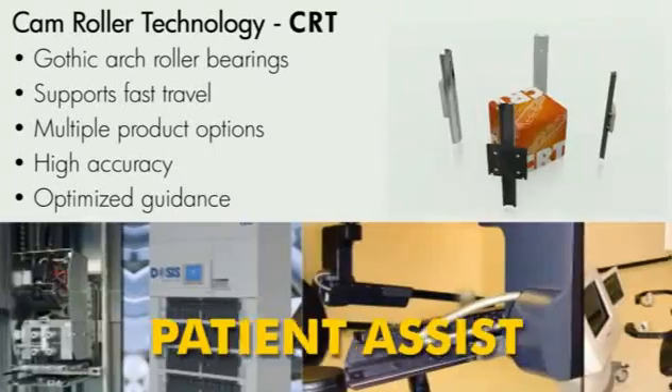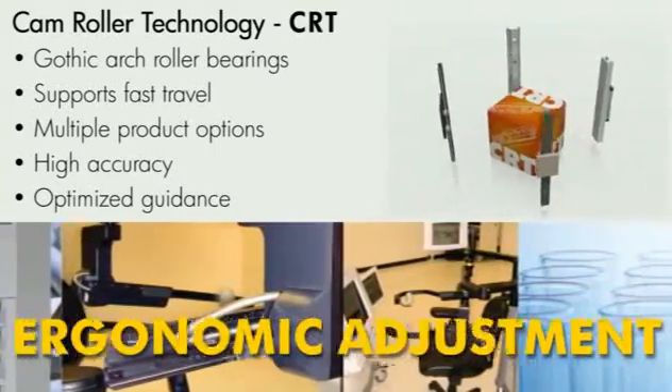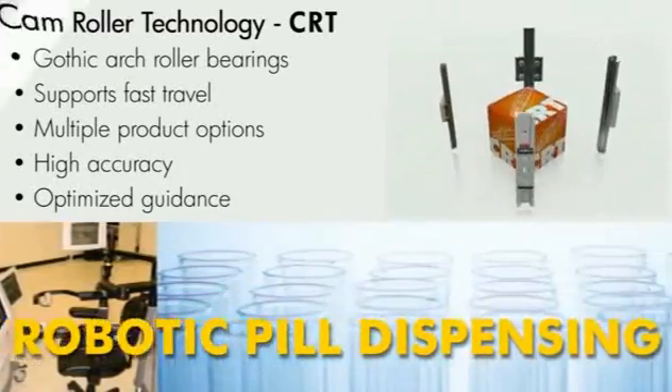CAM Roller Technology can also be used in robotic dispensing applications, such as automated pill counters and pharmacy automation.